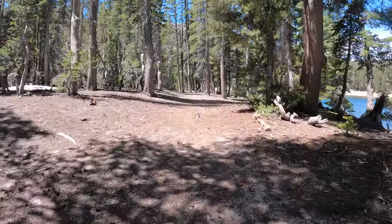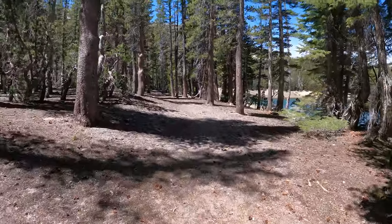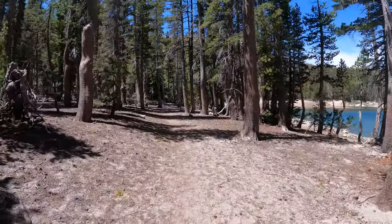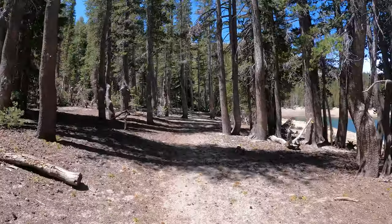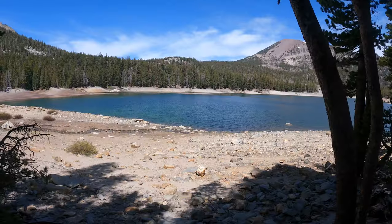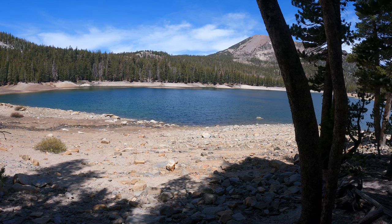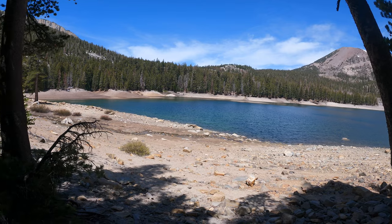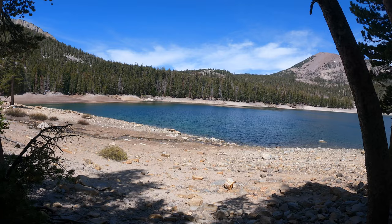We're about halfway around Horseshoe Lake. Nobody around on this June 8th — nice and quiet. The wind really cranks through this little gap here between the pass and Mammoth Mountain, and once we get out on the other side there'll be no wind at all.